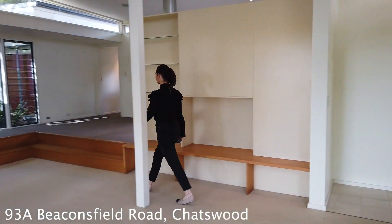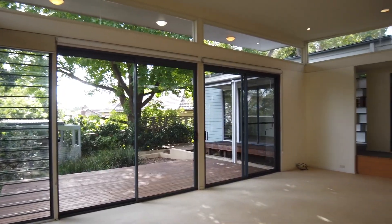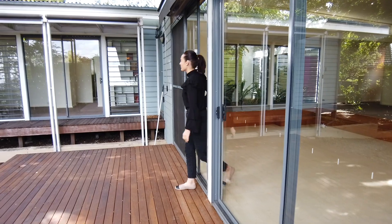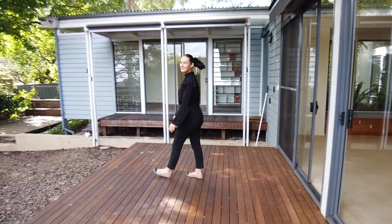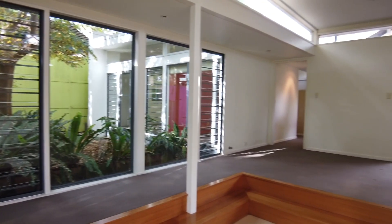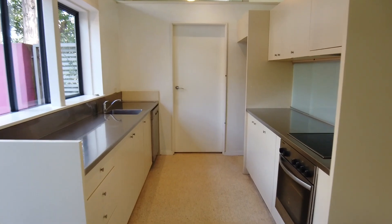Welcome to 93A Beaconsfield Road, Chatswood. Located only moments from the gorgeous Chatswood golf course, this three-bedroom, two-bathroom family home is immaculately unique with both architectural design and a wonderful layout. With a perfect northern aspect and a totally flexible floor plan, this is a home that you will no doubt fall in love with.